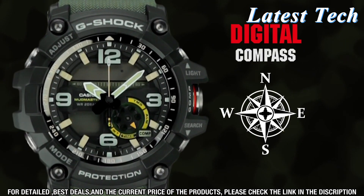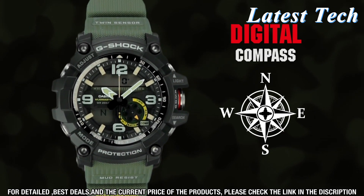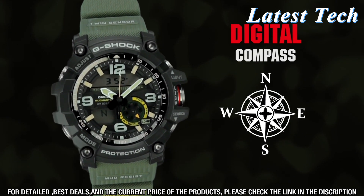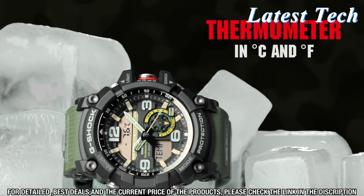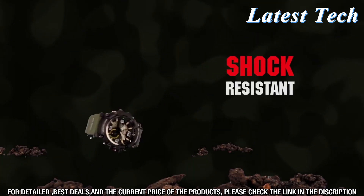It is made with the highest quality materials, making it able to withstand the elements, shocks, and vibrations. It is waterproof up to 200 meters and also features a mud-resistant structure that prevents mud and dust from entering the watch.